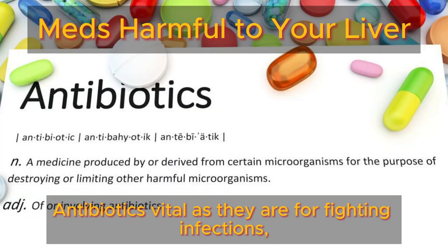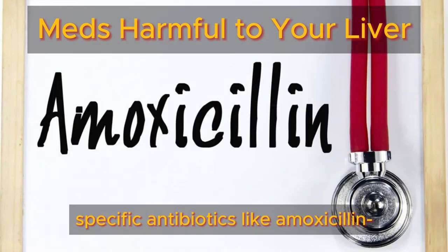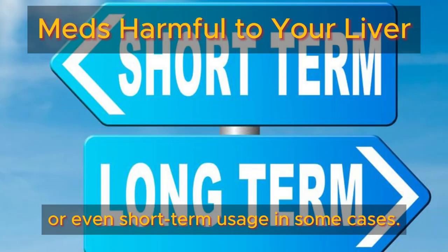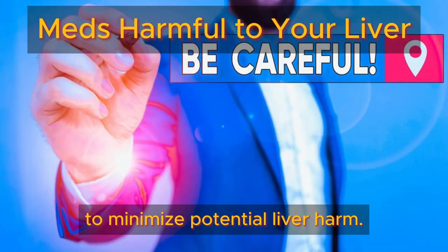Antibiotics, vital as they are for fighting infections, can unexpectedly jeopardize liver health. Specific antibiotics like amoxicillin, clavulanate, and isoniazid have been linked to liver damage, especially with prolonged use or even short-term usage in some cases. It's essential to closely monitor antibiotic intake to minimize potential liver harm.